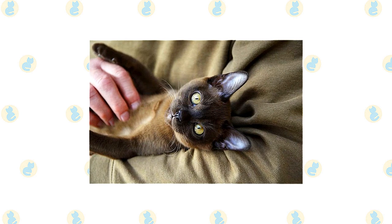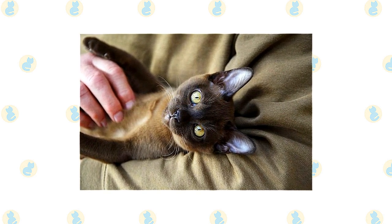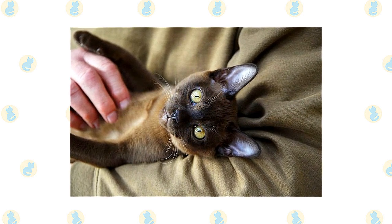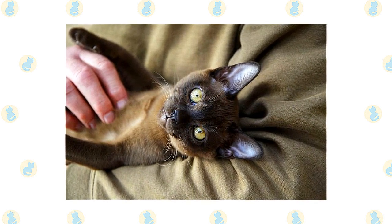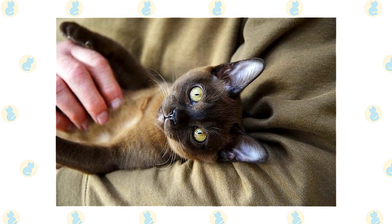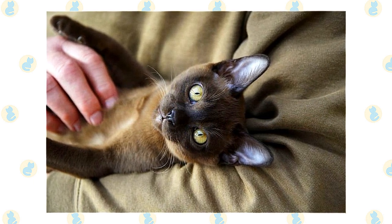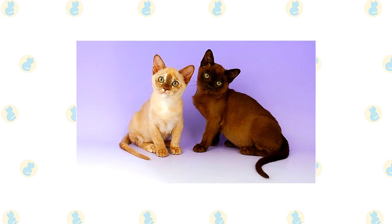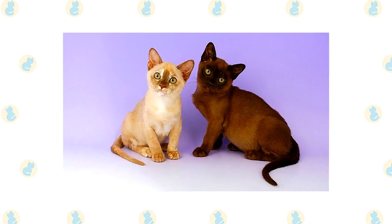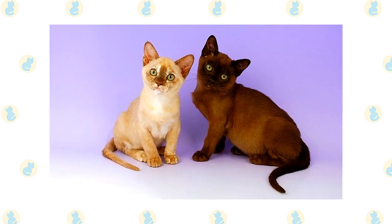The Burmese are energetic and friendly. He has the charm and determination of his Siamese ancestors and enjoys conversation as much as that breed, but his voice is soft and sweet, belying his tendency to run the household with an iron paw sheathed in velvety fur. He is highly intelligent and seeks out human companionship, so he's not best suited to a home where he will be left alone much of the day. If no humans will be around to engage his intellect, be sure he has the company of another pet. He gets along well with other cats and with dogs, but another Burmese will be his best pal.